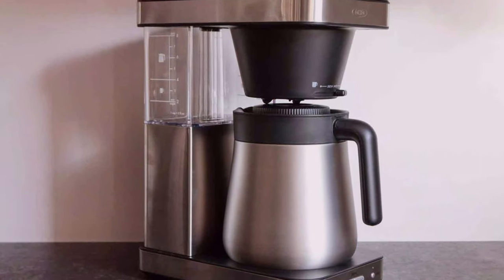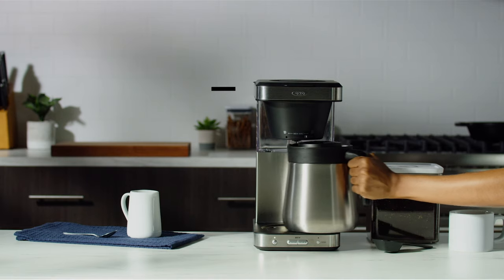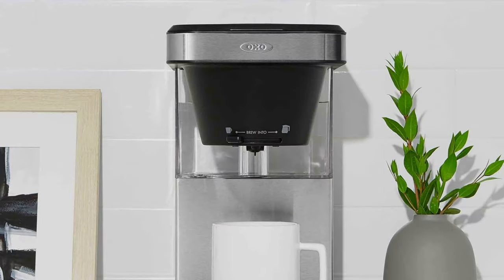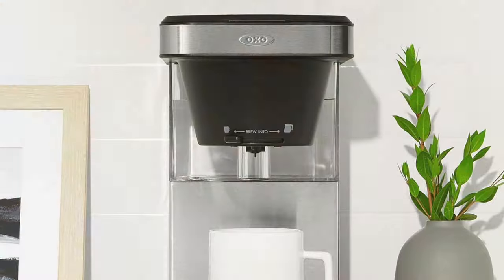The Rainmaker showerhead ensures even coffee ground saturation, resulting in a richer flavor profile. The coffee maker also boasts a Specialty Coffee Association (SCA) certification, meaning it meets rigorous standards for exceptional coffee brewing.